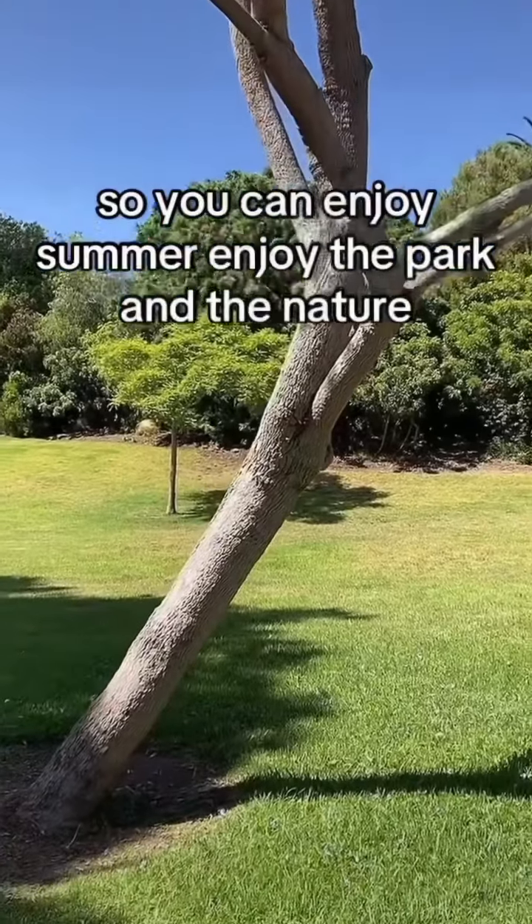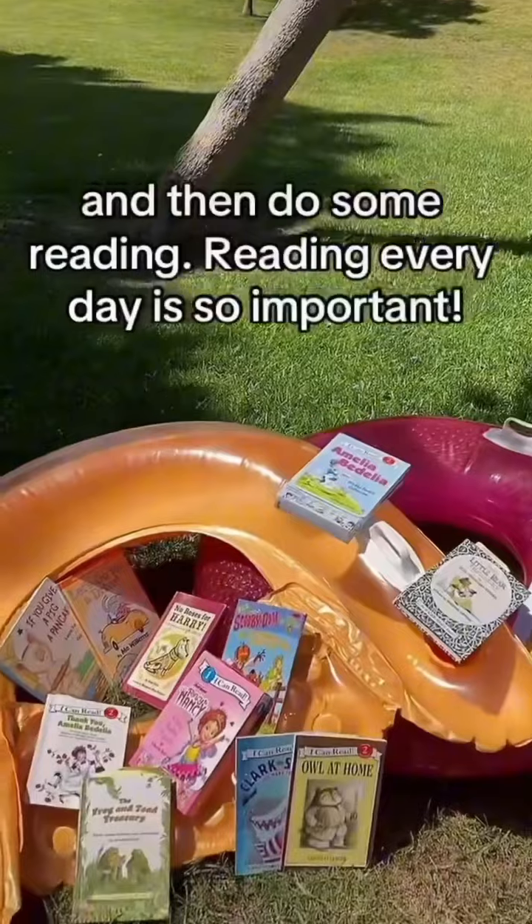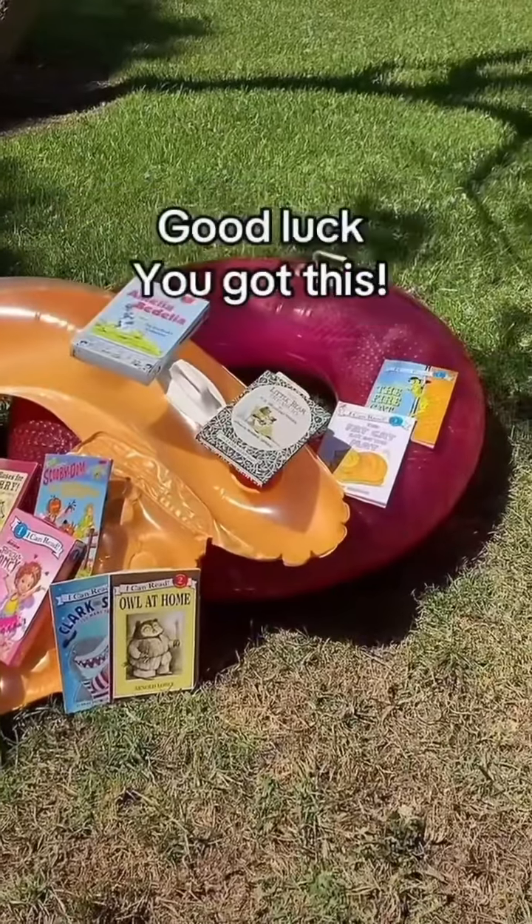Enjoy the park and the nature, and then do some reading. Reading every day is so important. Good luck — you got this.